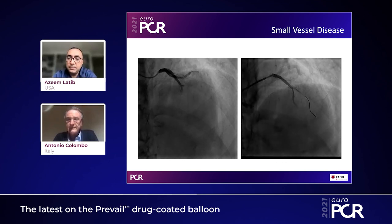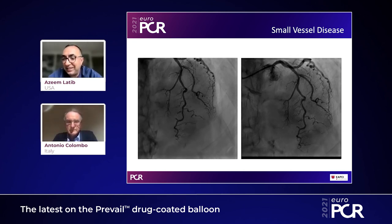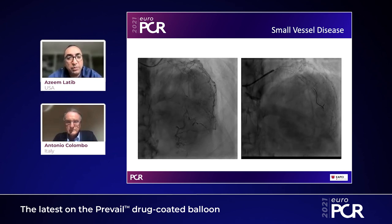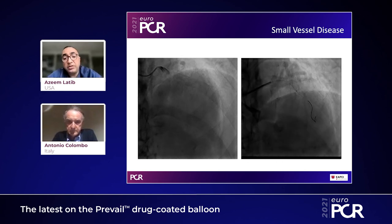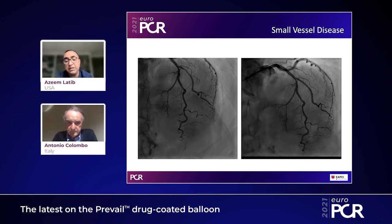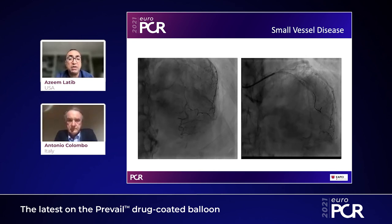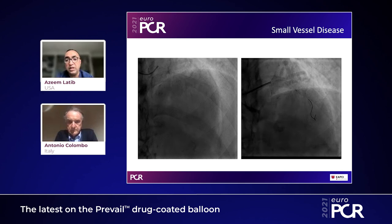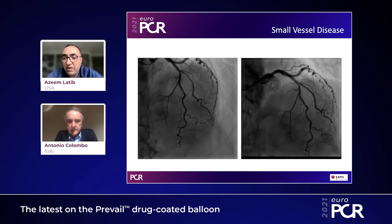That's a great place to end the session. That message is probably one of the most important takeaways I've learned from working with you and using drug-coated balloons. Hopefully, we've shared with the audience information about this new balloon — the Prevail — where the platform is different but the drug and excipient are well known. There are numerous clinical studies with long-term data showing safety and efficacy of this drug-excipient combination, and we've given important tips on how to use drug-coated balloons in both restenotic and de novo lesions. Thank you so much, Antonio — this will be a very informative session for our colleagues.